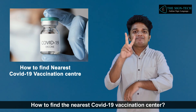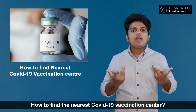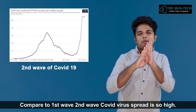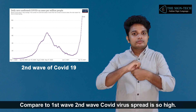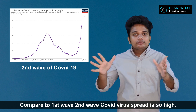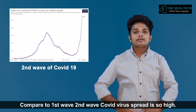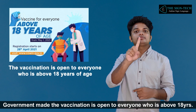How to find the nearest COVID-19 vaccination center? Compared to the first wave, the second wave COVID virus spread is very high. The government has made vaccination open to everyone who is above 18 years.